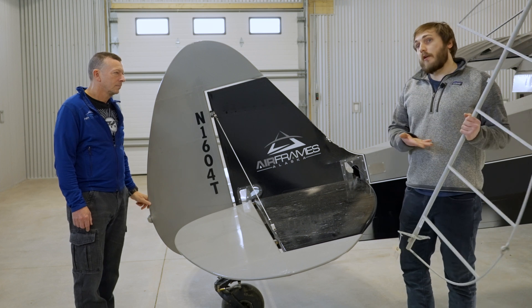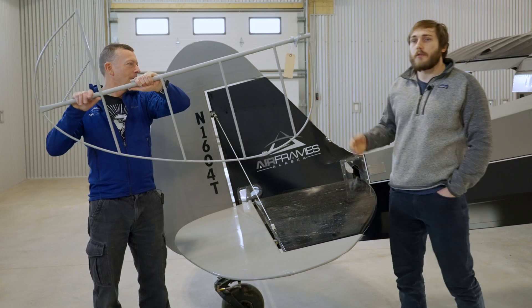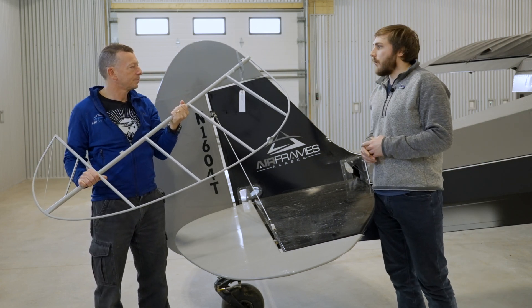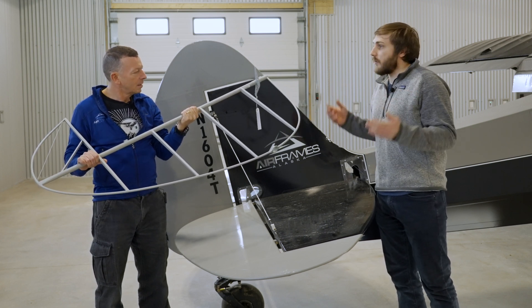Our rudder is made out of 4130 — so this is our version right here. Made out of 4130, so it's more corrosion resistant than the original mild steel rudder. It's more heavy-duty. It'll last 40, 50 years.